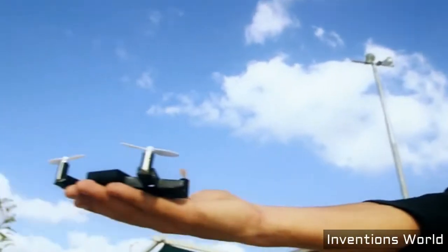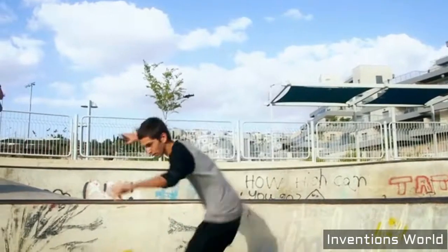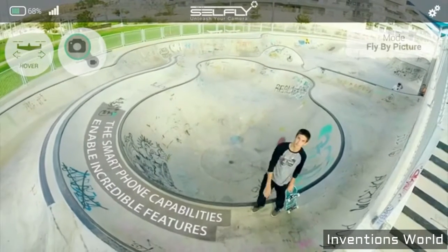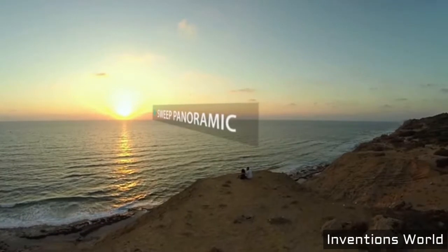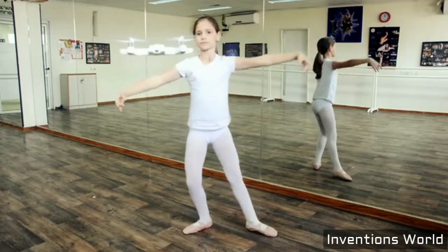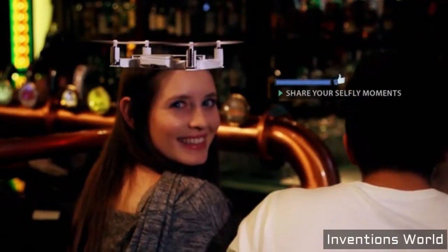Cellfly is a smart flying camera. Anything your smartphone is able to detect or process could be sent to control Cellfly and enable incredible features like face and smile recognition, sweet panoramic, or even follow your movements. And of course you can share them instantly on all your social platforms.